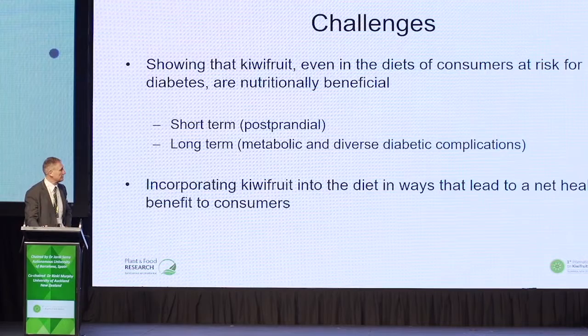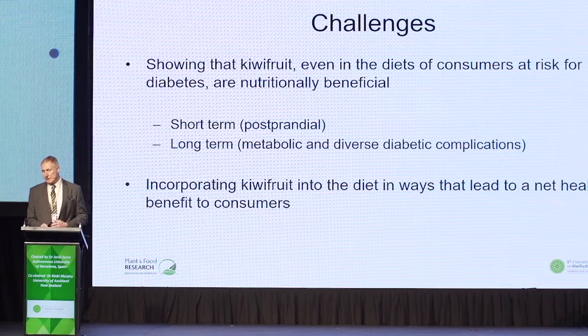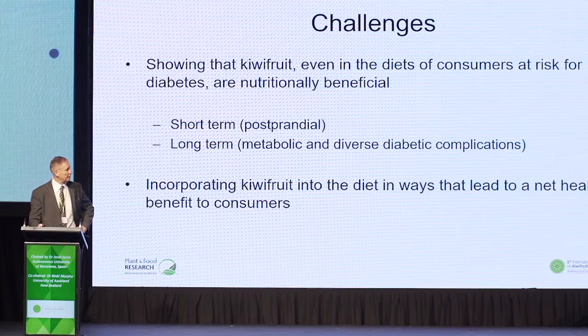The challenges are to show that kiwifruit is beneficial in the short term — in its effect on post-prandial blood glucose responses — but also in the long term in counteracting the metabolic effects mediated by oxidative stress and inflammation that lead ultimately to diabetic complications. The challenge is also how we incorporate kiwifruit into the diet so that it has a net health benefit.